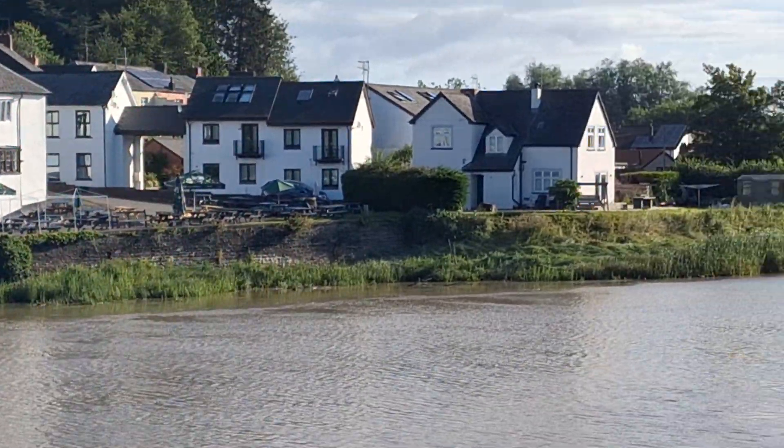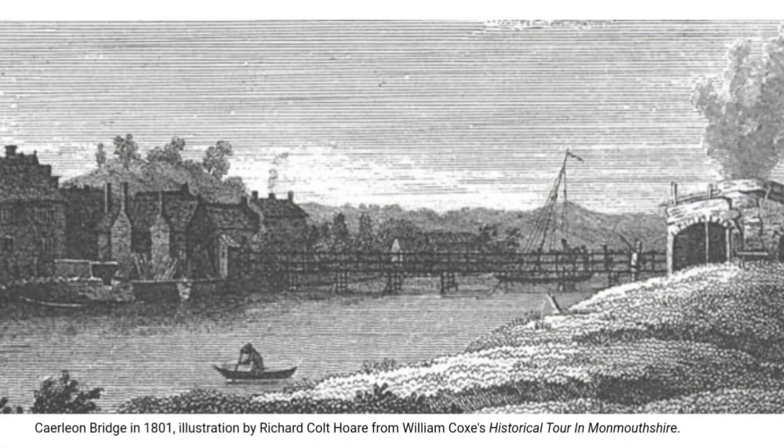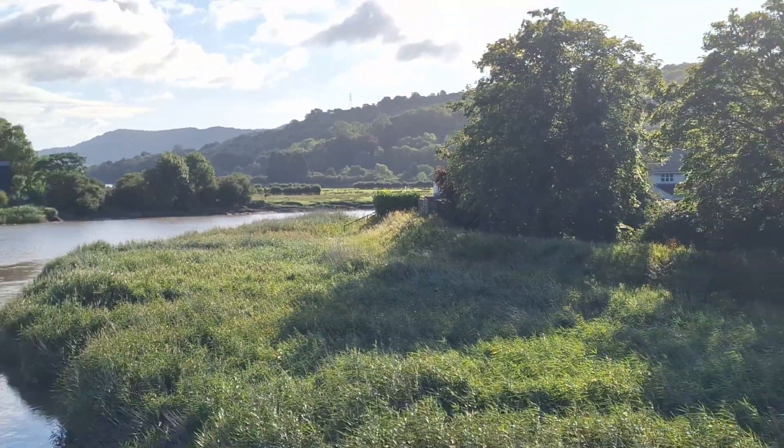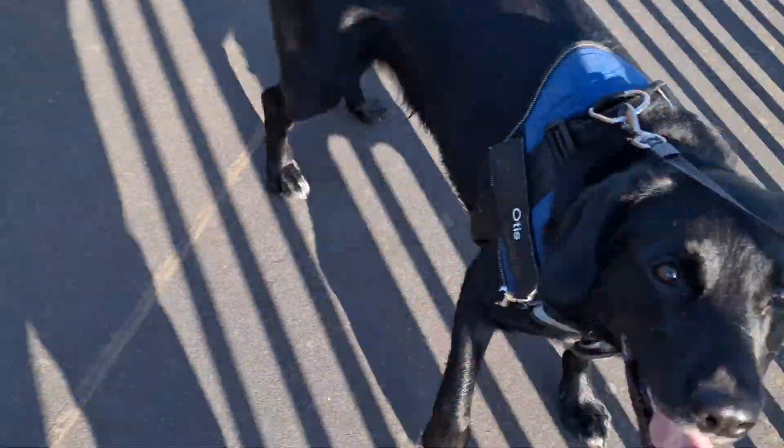This is where the old bridge used to be. I've got a photograph — hopefully you can see it right now. We're going to carry on our walk from Caerleon along the Usk Valley right the way up to Usk itself.